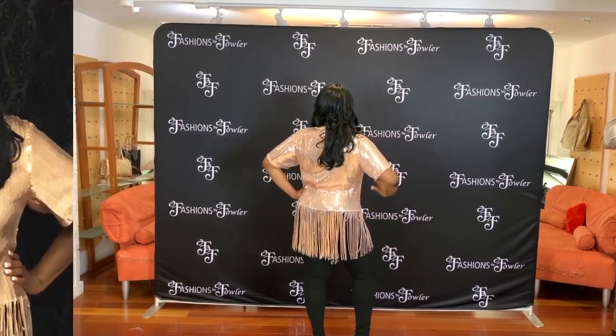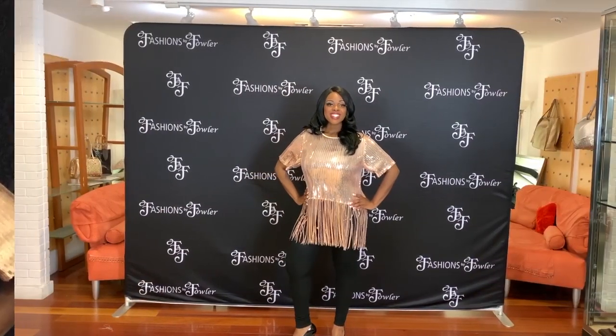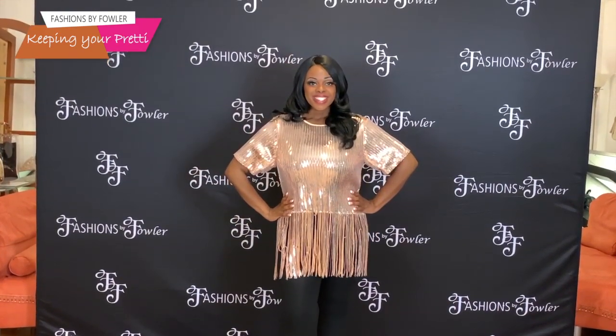but it can be dressed up or dressed down. The sizes come medium through extra large. If you're looking for something chic, something different, something fabulous, come visit us at Fashions by Fowler.